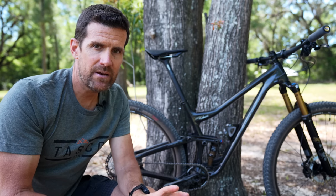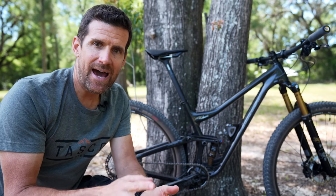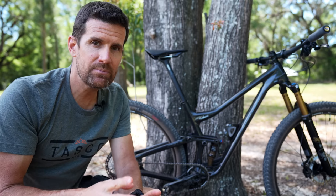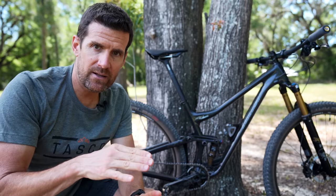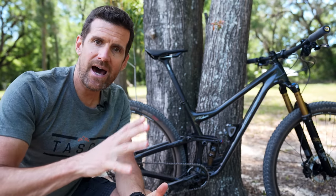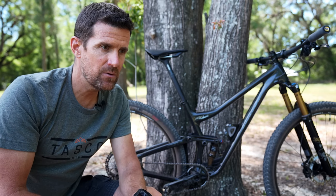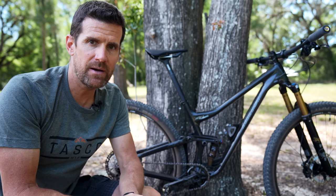The 120 fork also helps with pedal strikes. I'm going to run this bike in the high flip chip setting, which raises the bottom bracket. A 120 fork slackens the head angle out, so not only is the bottom bracket higher in the high setting, but it's also higher with a 120 fork. I can't stand pedal strikes, so those two things combined are going to reduce them.